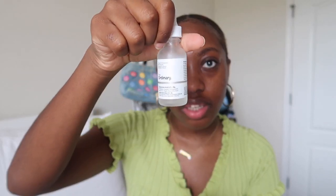Now for serums — a lot of people use The Ordinary, which is a great skincare brand. The serums I use right now are the Hyaluronic Acid 2% + B5 and the Niacinamide 10% + Zinc 1%. Unfortunately, most of The Ordinary products are sold out, again because of TikTok. I stocked up, so I'm fine, but if you can get your hands on them, do it.